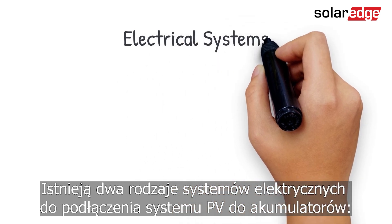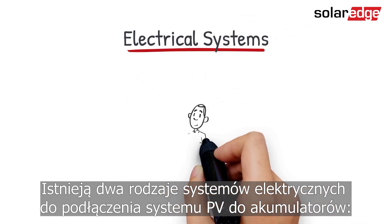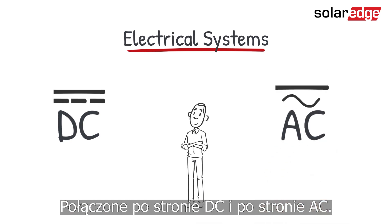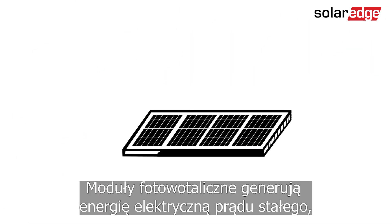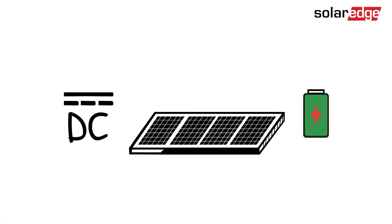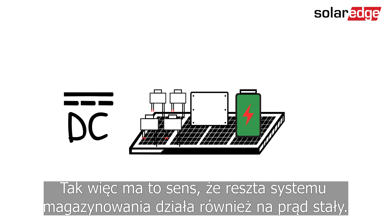There are two types of electrical systems to connect a PV system to storage batteries: DC coupled and AC coupled. PV modules generate DC electricity and batteries store energy as DC electricity, so it makes sense that the rest of the battery storage system also works on DC electricity.